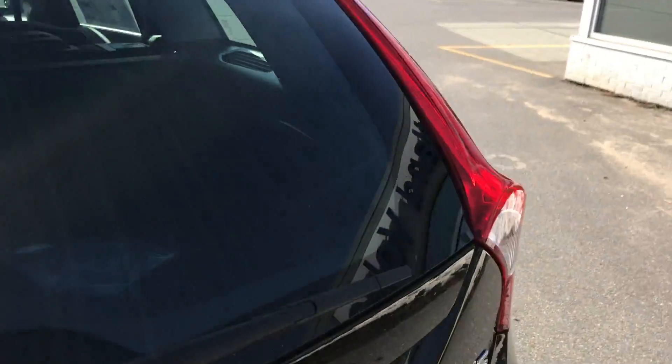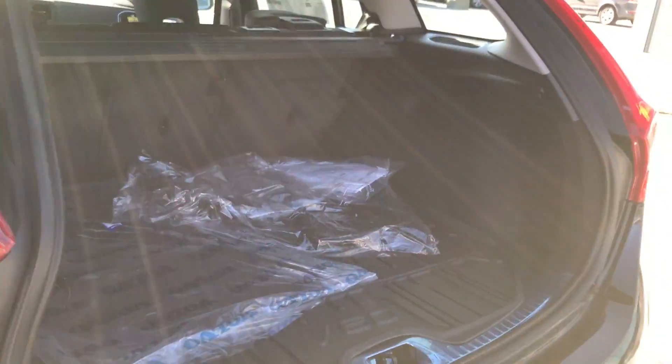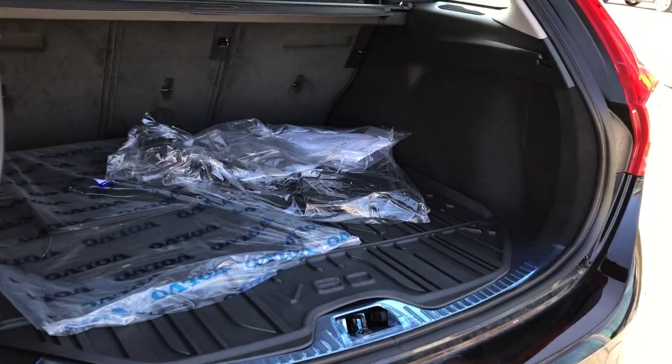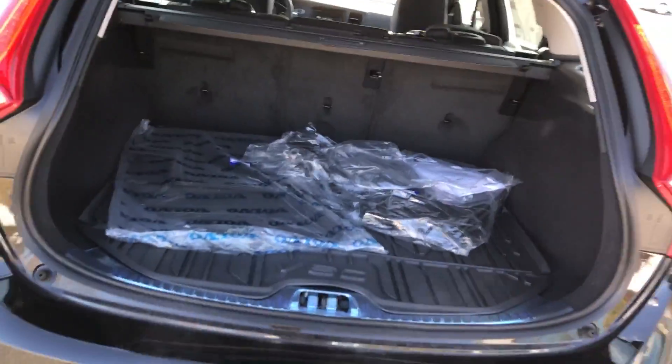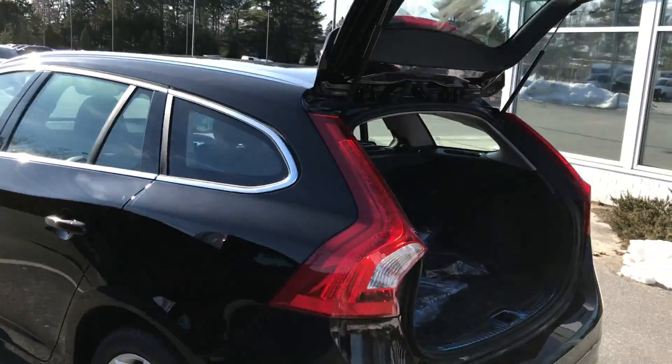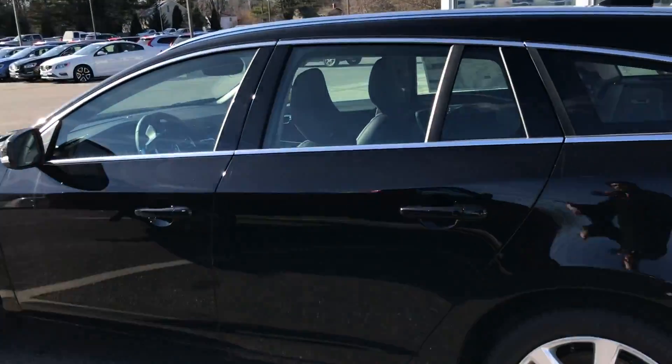Let me open up the trunk here. The best thing about this car is it has a lot of the same spacing as the sedan, so it has a nice tight turn radius and drives like a sports car, but because of that hatchback trunk, you get the space of a smaller SUV, or in this case, a wagon.